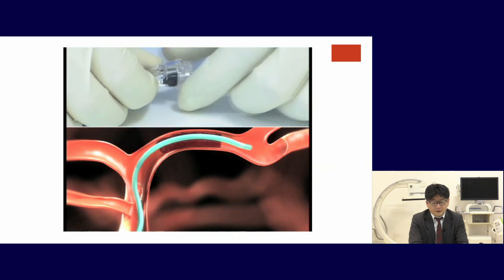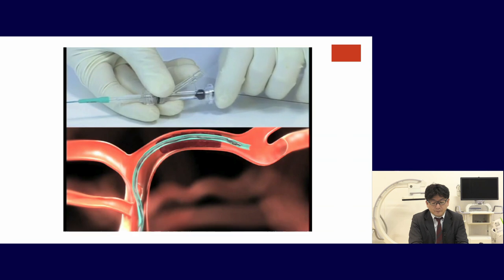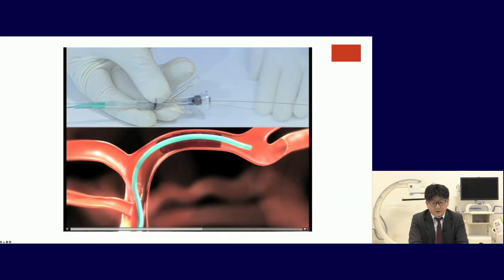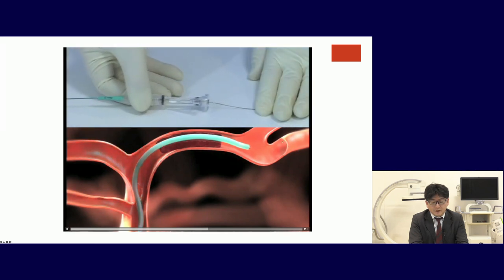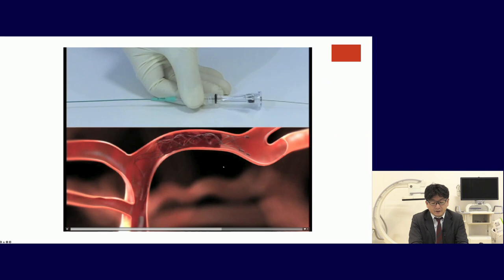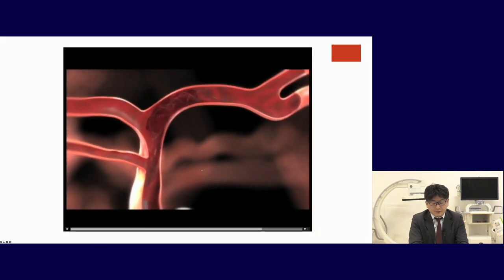After that, we navigate the stent. The stent retriever is a self-expanding stent. We place the stent at the start of the clot and withdraw the microcatheter, then the stent opens automatically. We wait a while for the stent to engage inside the clot, and after that we lock the stent.